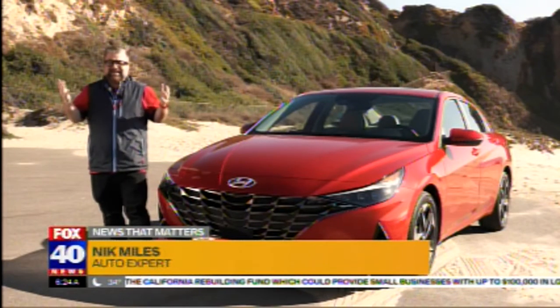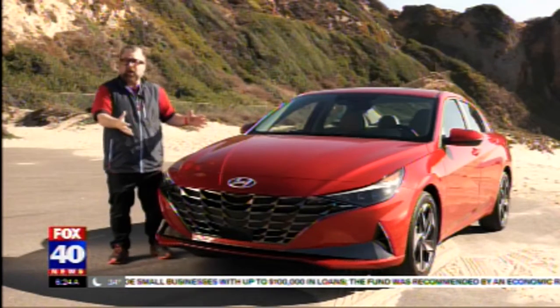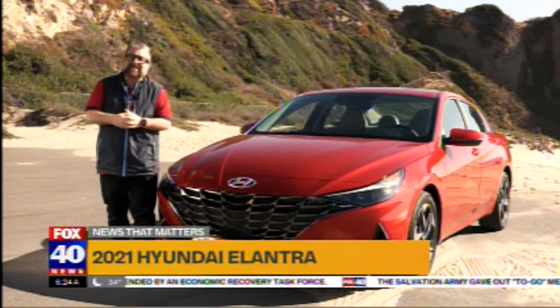Do you remember the flying taxi from Hyundai that was done with Uber? Well, this is their latest offering. This is the Hyundai Elantra. This will actually be coming to dealerships very soon, unlike the flying taxi.